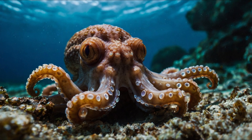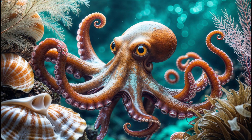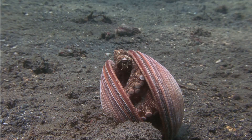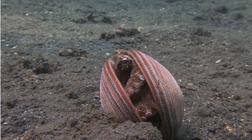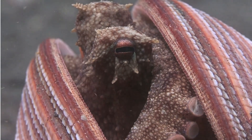Not only is this ocean friend great at hiding, but it's also very smart. It uses its wiggly arms to feel and taste everything around it while looking for yummy treats. Some of its buddies, like the coconut octopus, even carry coconut shells to make a little house for protection.